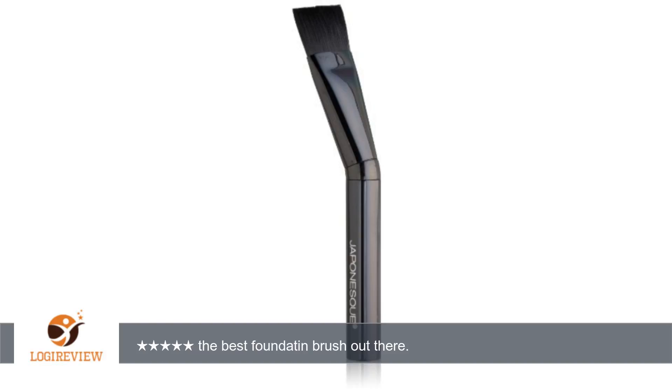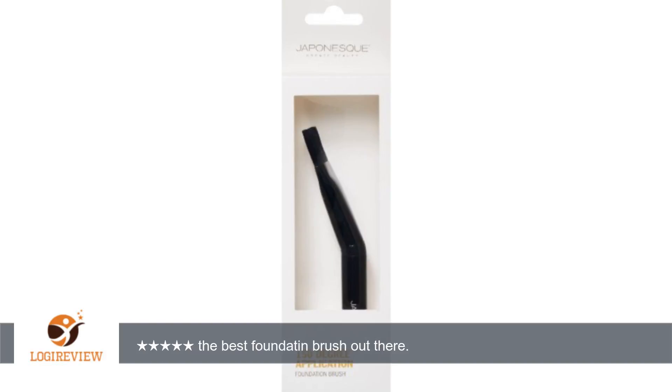A customer wrote: This is one of the best foundation brushes that I've ever tried. And I've tried pretty much every foundation brush under the sun. It just makes putting on foundation and concealer such an easy process. Love it.